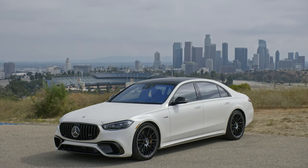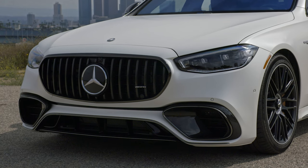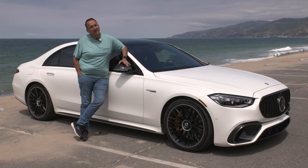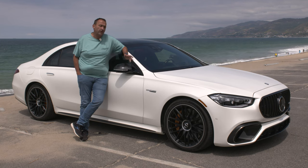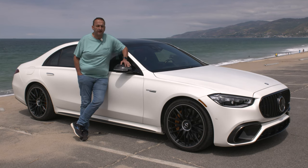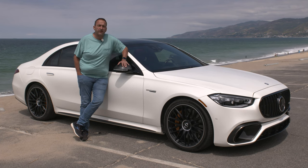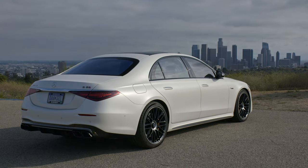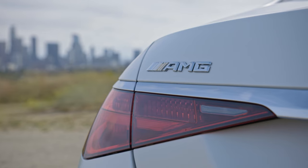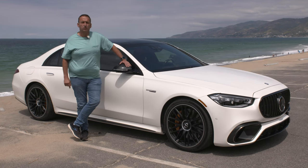Hello and welcome to Thomas Geiger car. Today with the new Mercedes S63 AMG E-Performance. The name is quite long, but the car is very interesting because roughly two years after Mercedes launched its flagship sedan, it's now going to Affalterbach — going to the gym and returning as a sports model. If you want to know what to expect from that sports guy in a suit, join me in my first test drive.